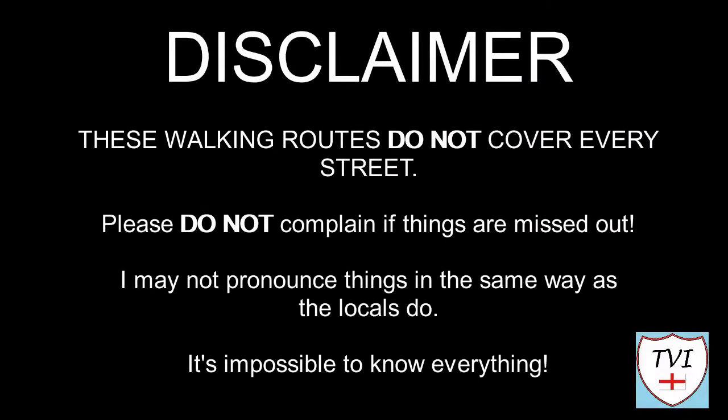Here's my disclaimer for people who may be watching me for the first time: I say things as I would in my native accent and dialect, and as a result I may not pronounce things in the same way as the locals do. Remember, I'm a visitor — it's impossible to know everything. Leave me a comment, spin me a like, and bash that subscribe button. Let's get to today's parish video.